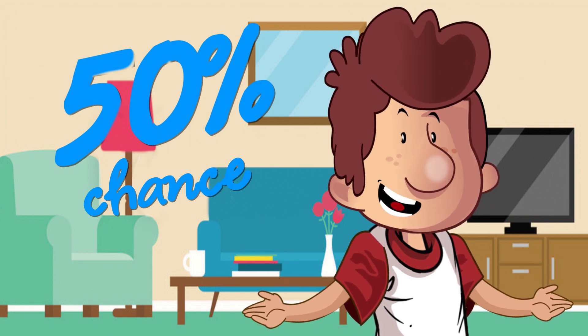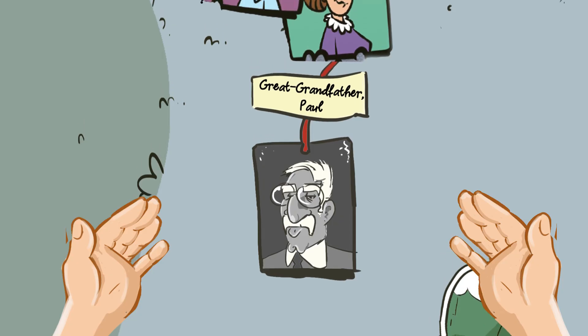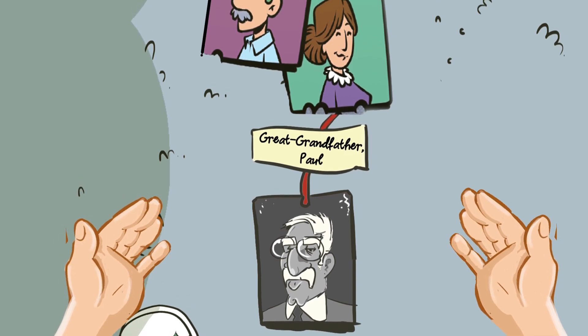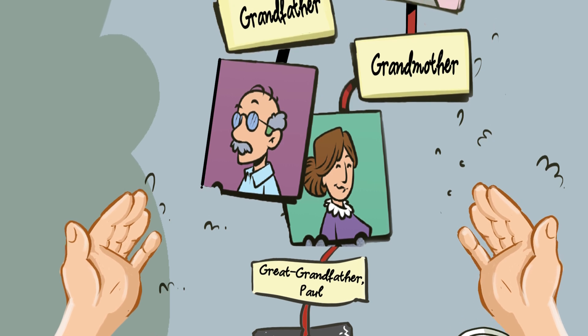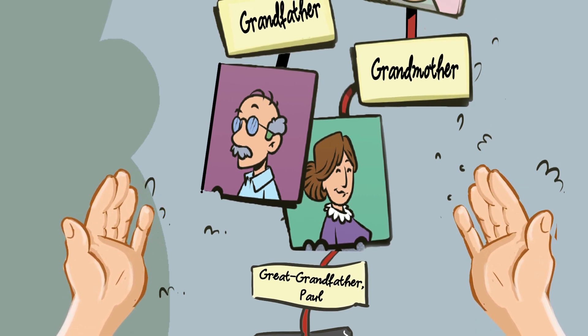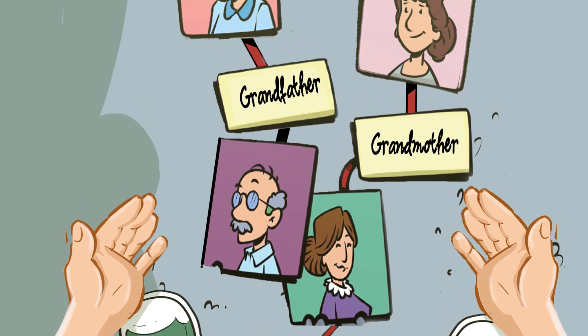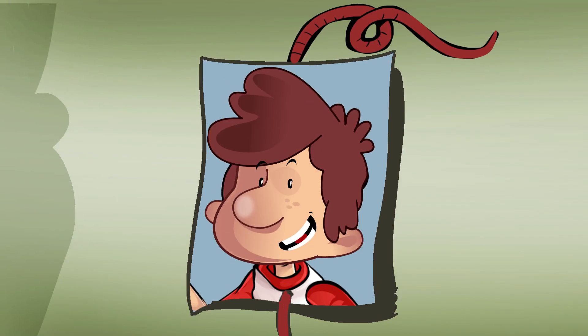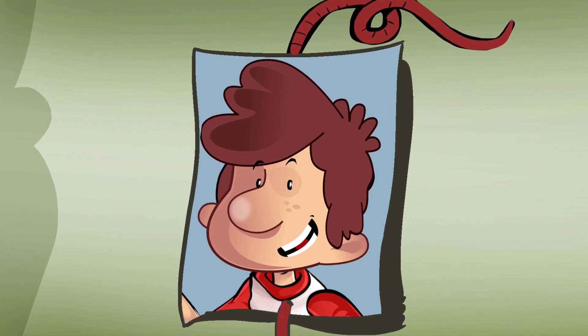Just like a coin has a 50% chance of landing on one face and a 50% chance of landing on the other. Look — that is my great-grandfather Paul, my grandmother's father. He had hemophilia and passed the gene on to my grandmother, who was a carrier. My grandmother passed the gene on to her daughter, my mother, who is also a carrier. And from my mom, I happened to inherit it — but because I am a boy, I am affected by the condition.